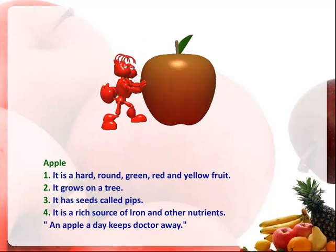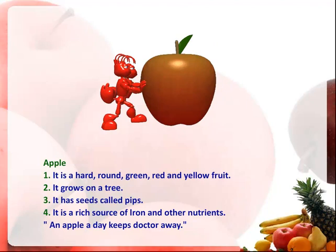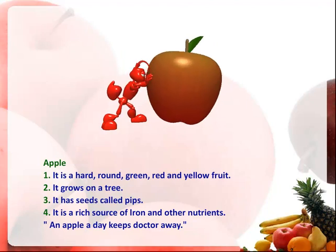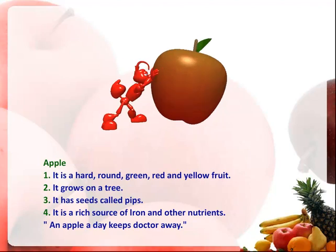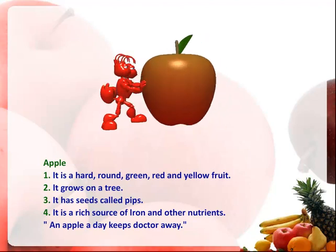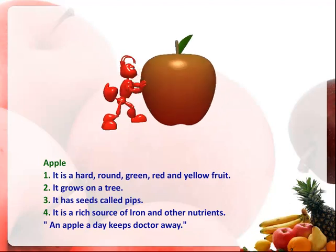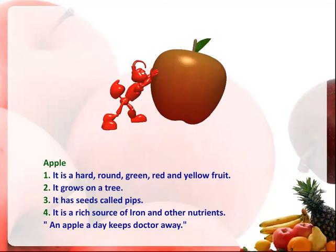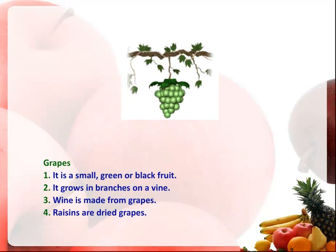Apple. It is a hard, round, green, red and yellow fruit. It grows on a tree. It has seeds called pips. It is a rich source of iron and other nutrients. An apple a day keeps the doctor away.